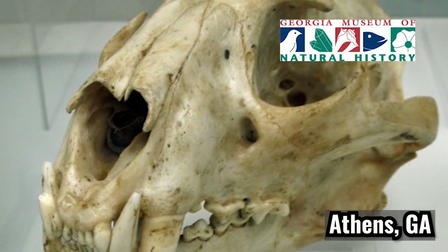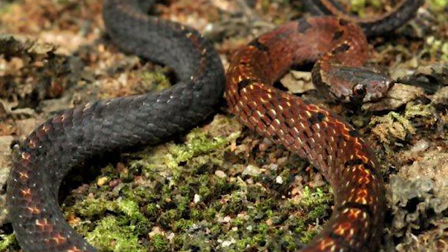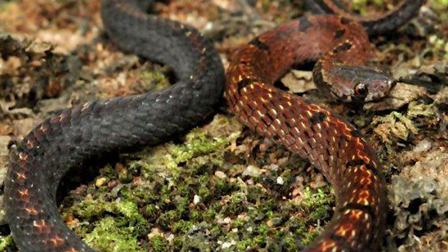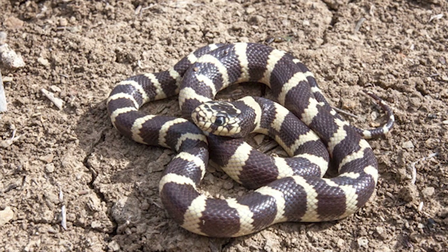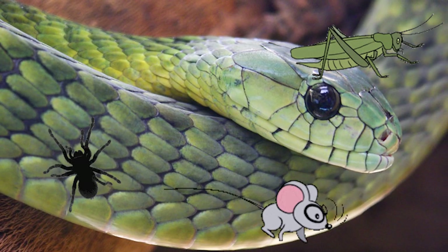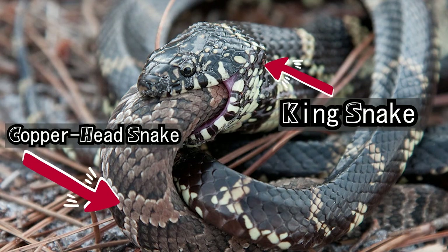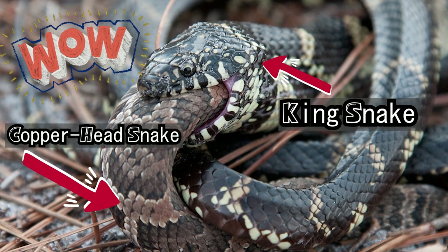Kingsnakes and snakes in general are amazing creatures that get a bad reputation. The service they provide to our ecosystem is crucial for it to remain healthy. All snakes help in keeping insect and rodent populations in check, but typically the most favorable feature comes from the kingsnake species, which are known to eat venomous snakes with ease.